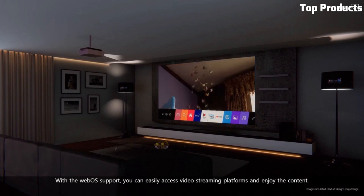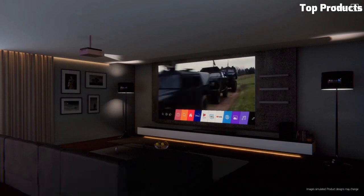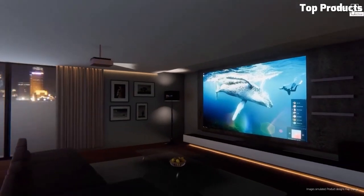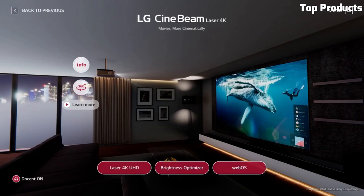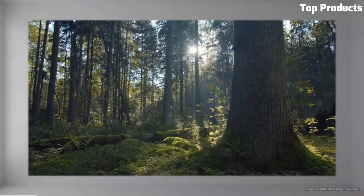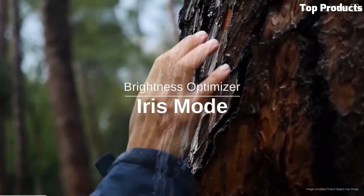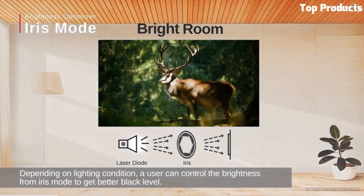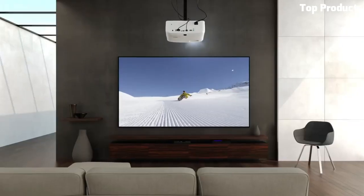It utilizes a laser light source, offering accurate colors, a wide color gamut, and a long-lasting lifespan. The Hue 810PW features a variety of connectivity options, including HDMI, USB, and Ethernet ports, allowing you to connect multiple devices. It also supports wireless screen sharing for convenient streaming from compatible devices.